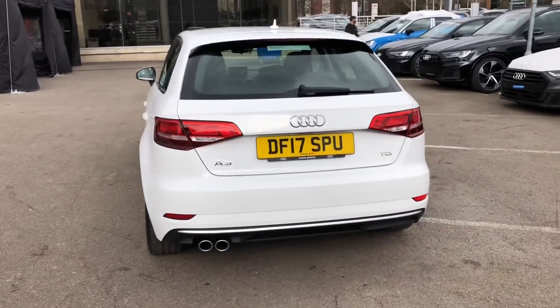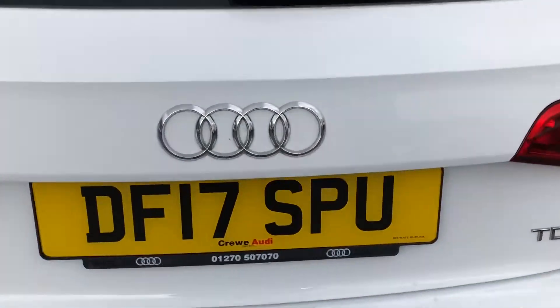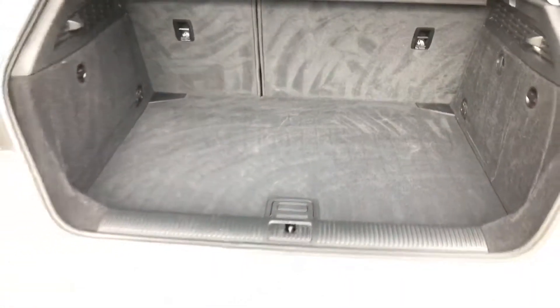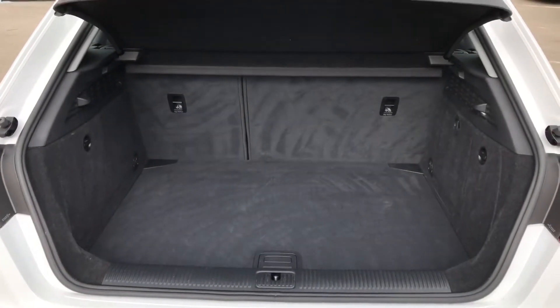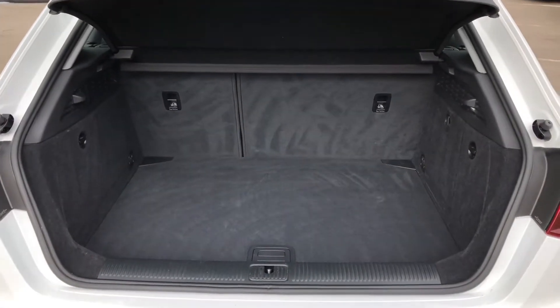As we move into the boot, you can see we have a spacious boot area with plenty of room for the weekly shop and maybe a suitcase or two. And if you need more space, the rear seats fold down in a 60-40 split.